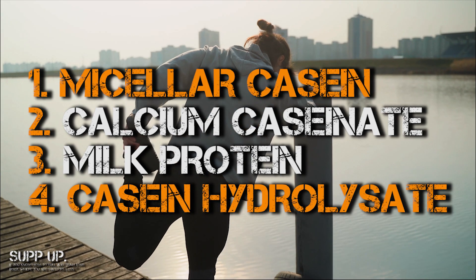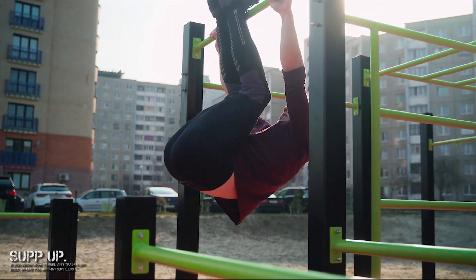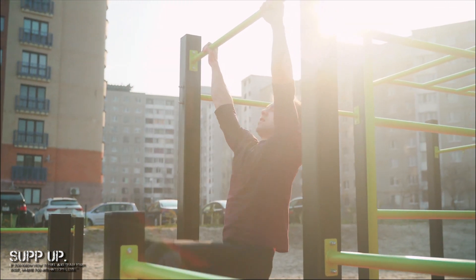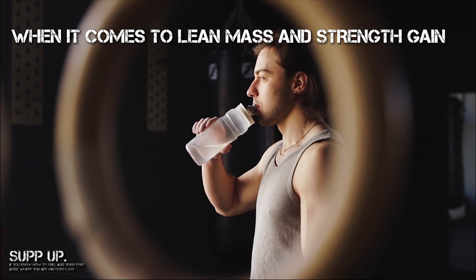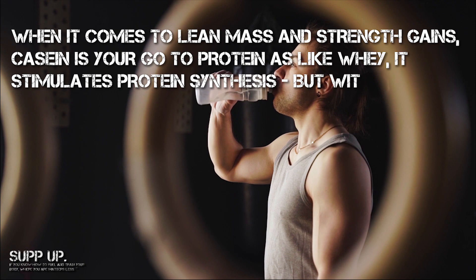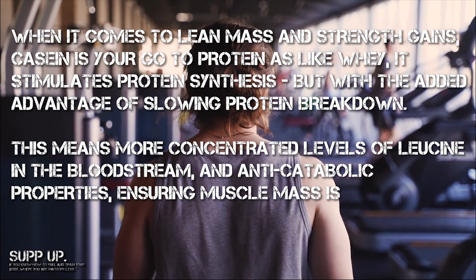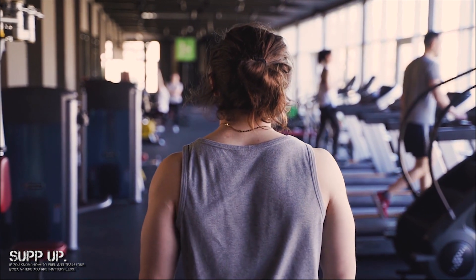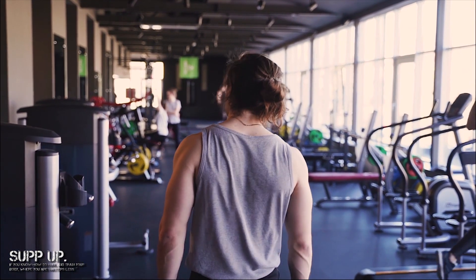Casein hydrolysate and micellar casein are the best quality of the four — you can pick them up in the Supp-Up store. Casein hydrolysate is the most rapidly absorbed casein and also the highest quality casein you can buy. Hydrolysate proteins are a whole different ballgame compared to micellar proteins, being on opposite ends of the spectrum. Milk protein is also great as it's a blend of whey and casein. Most importantly, when it comes to lean mass and strength gains, casein is your go-to protein — like whey, it stimulates protein synthesis, but with the added advantage of slowing protein breakdown. This means more concentrated levels of leucine in the bloodstream and anti-catabolic properties, ensuring muscle mass is maintained even on non-training days, making casein your go-to protein between meals and just before bedtime.